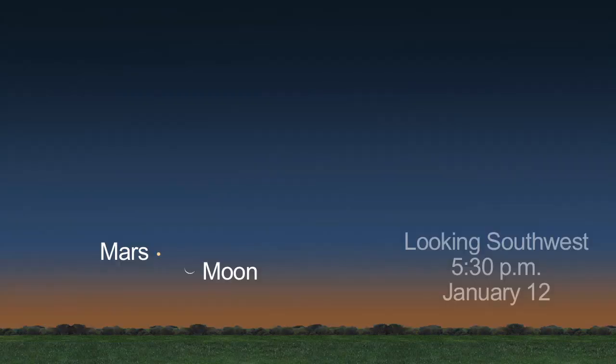In the evening sky, catch red Mars low to the horizon. You'll find it to the left of the slender crescent moon on the 12th. Look the next night and you'll see the crescent moon is bigger and above Mars.